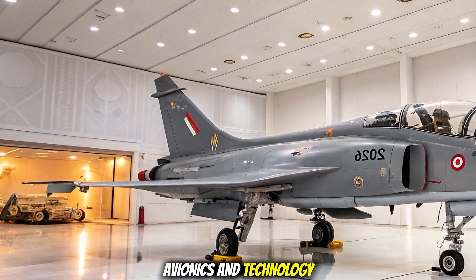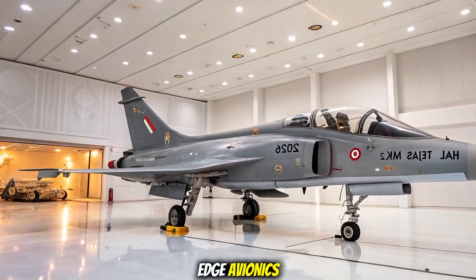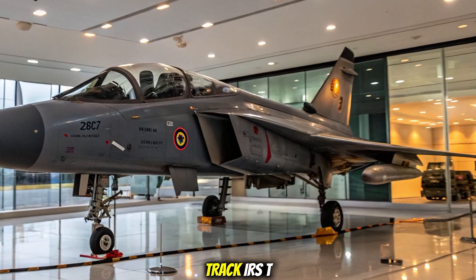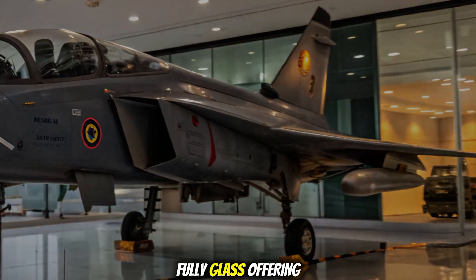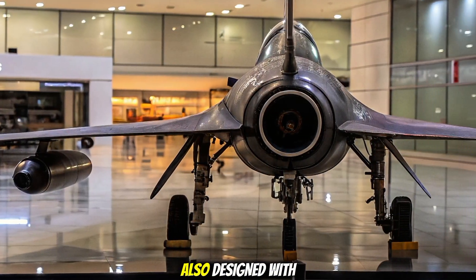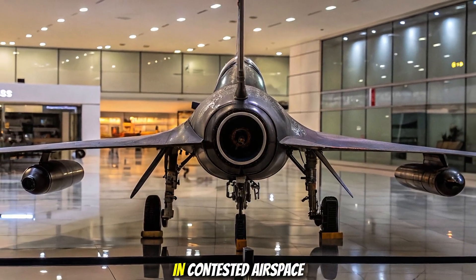Avionics and technology: the Tejas Mark 2 comes packed with cutting-edge avionics, including an Active Electronically Scanned Array (AESA) radar, Infrared Search and Track (IRST) systems, and electronic warfare suites. Its cockpit is fully glass, offering pilots a modern digital interface. The aircraft is also designed with a reduced radar cross-section, boosting its survivability in contested airspace.